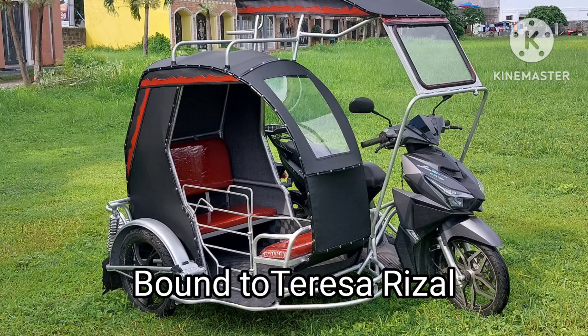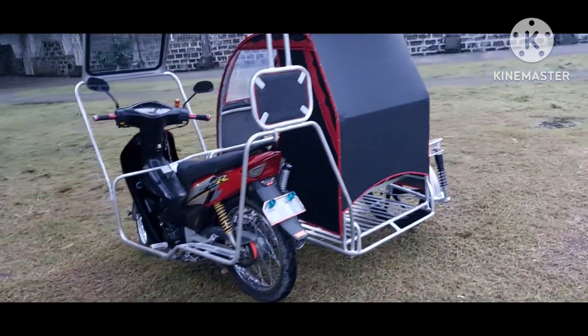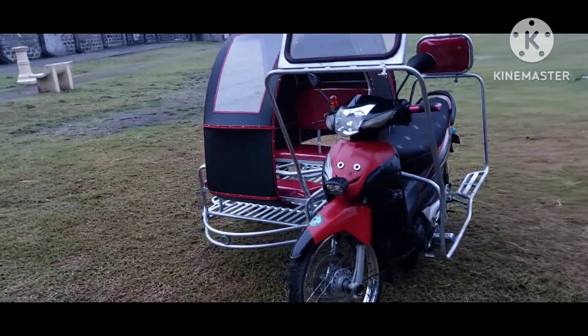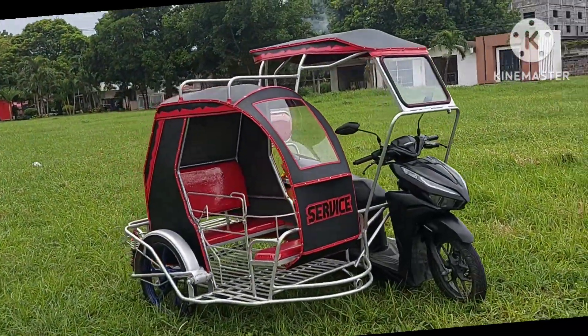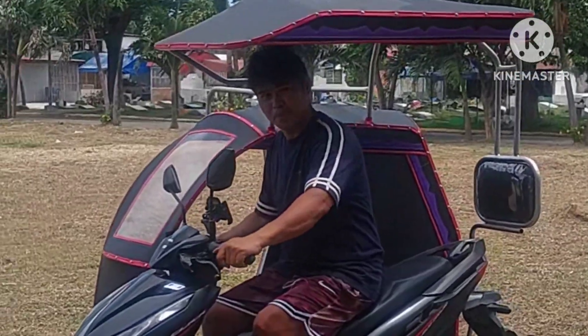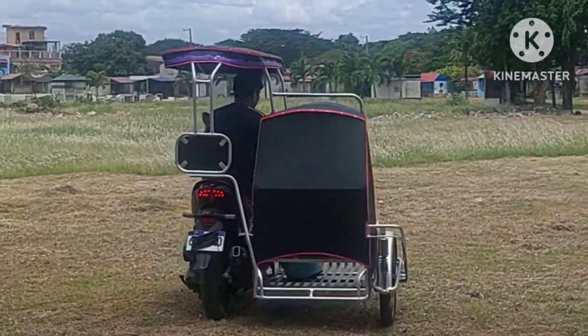Shoutout pala doon sa mga taga Novaliches Succession City, at shoutout din natin yung mga taga San Jose Del Monte Bulacan. Maraming nagpapagawa sa atin ng mga malalayong lugar, katulad nung Tiaong Batangas — nakapila na rin yun — at saka yung Santo Tomas Batangas, tapos na rin natin. May mga customer din tayo ng mga taga Calamba Laguna. Kaya mga katawa, dahil sa ating pag-vlog, dumadami ang ating mga customer at nagpapagawa sa atin.